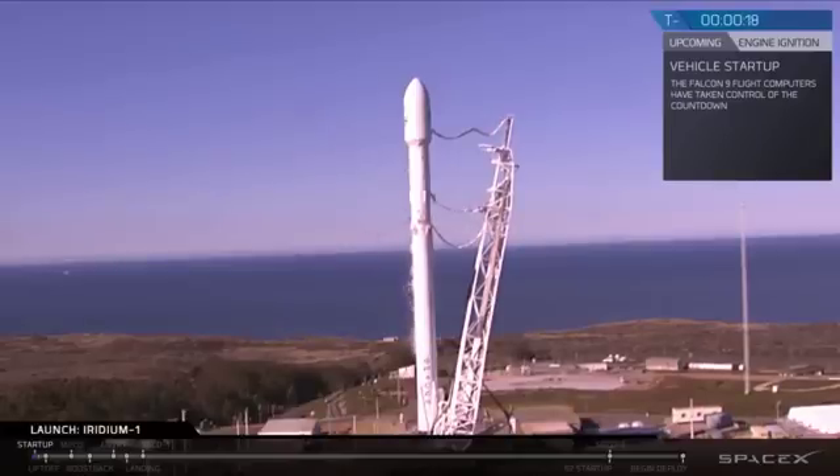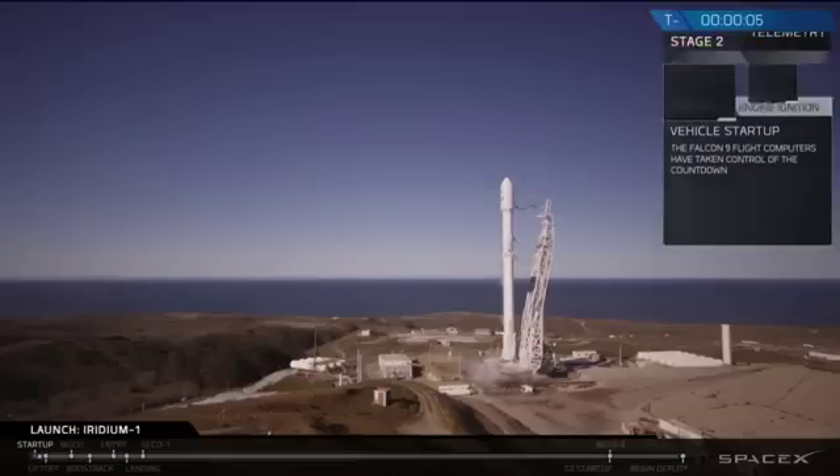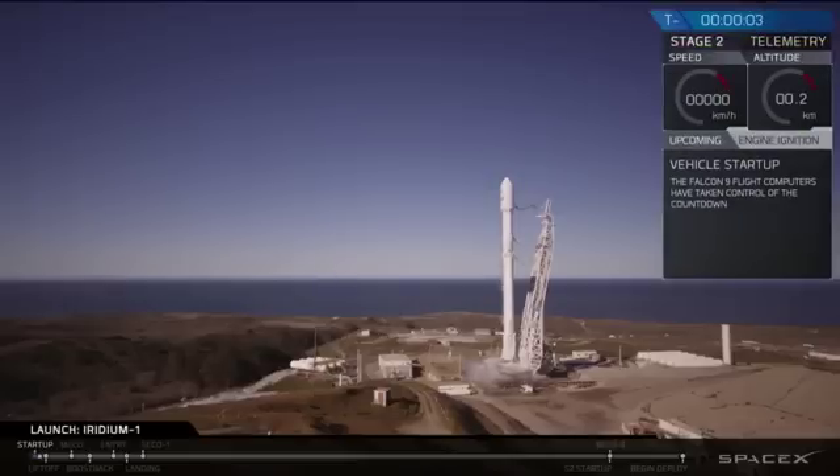20 seconds. Digital arm pressing the flight. 15. T-minus 10, 9, 8, 7, 6, 5, 4, 3, 2, 1.